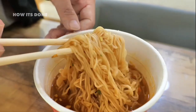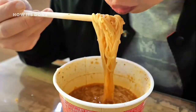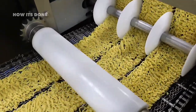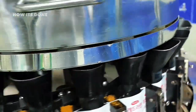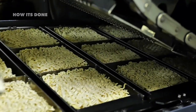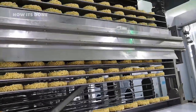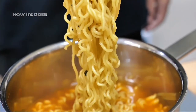The instant noodle continues to evolve, with manufacturers now exploring plant-based alternatives, reduced sodium formulations, and even biodegradable packaging. Yet despite these changes, the core appeal remains unchanged: convenience without complete sacrifice of satisfaction. Researchers are now exploring what might be the next frontier — space-ready ramen that astronauts can enjoy in zero gravity, complete with specialized broth containment systems and microgravity-optimized noodle textures. Meanwhile, culinary innovators are elevating the humble instant noodle into gourmet territory. Whether you're a college student on a budget or a food enthusiast, the instant noodle has secured its place not just in pantries but in cultural consciousness worldwide.